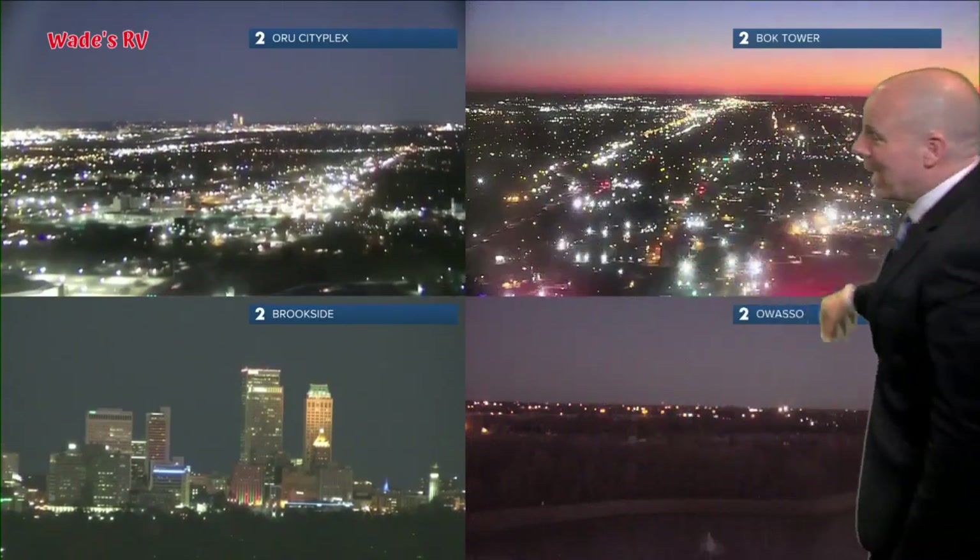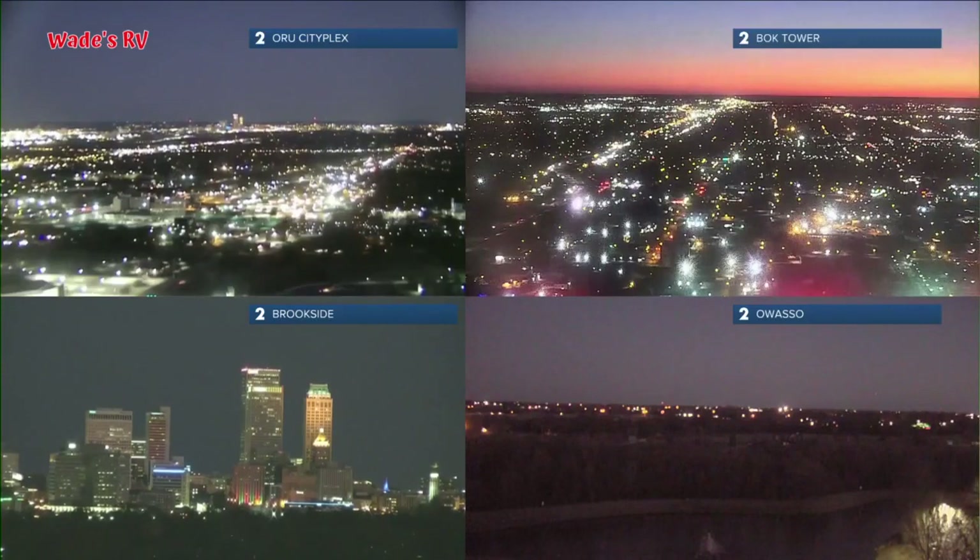How about the views here? Let me get out of the way because you've got some gorgeous shots here. That one from downtown — the BOK Tower — that is looking real nice. How about those colors there on that sunrise? Beautiful views this morning.